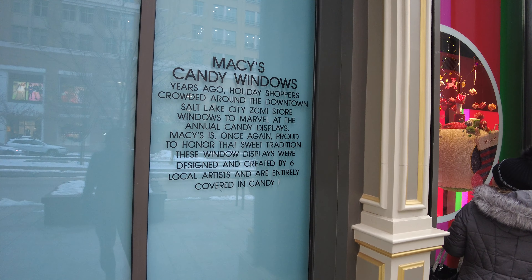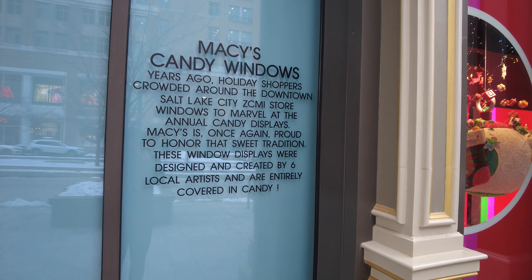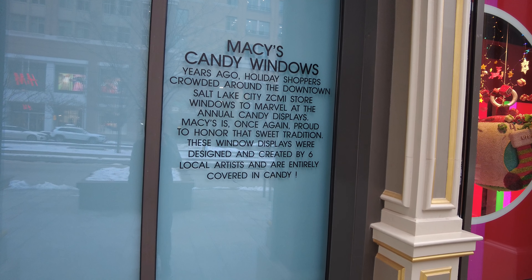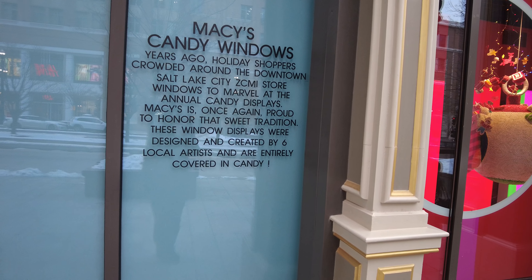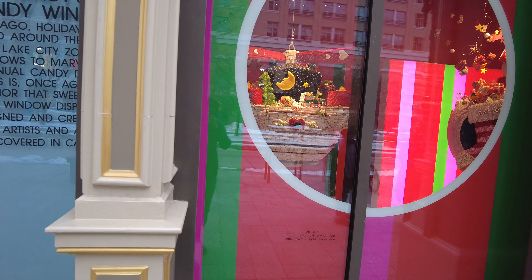It says here that the Macy's candy windows — years ago, holiday shoppers crowded around the downtown Salt Lake City ZCMI store windows to marvel at the annual candy displays. Macy's is once again proud to honor that sweet tradition. These window displays were designed and created by six local artists and are entirely covered in candy.